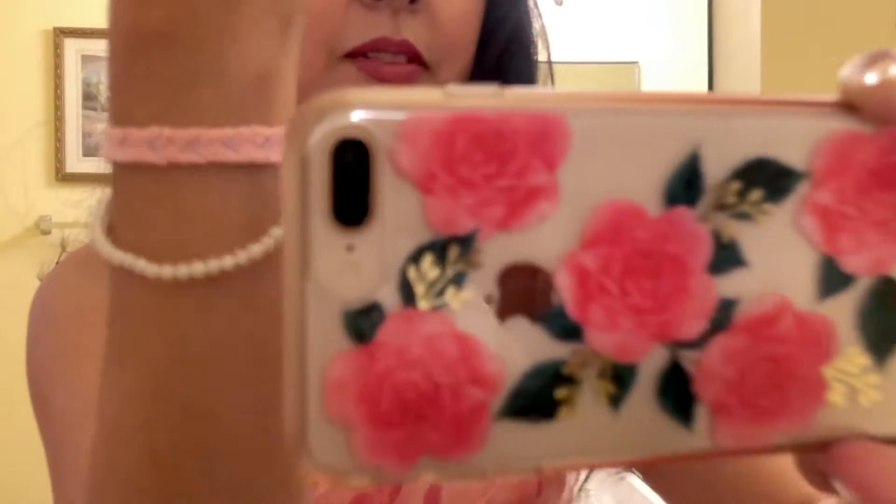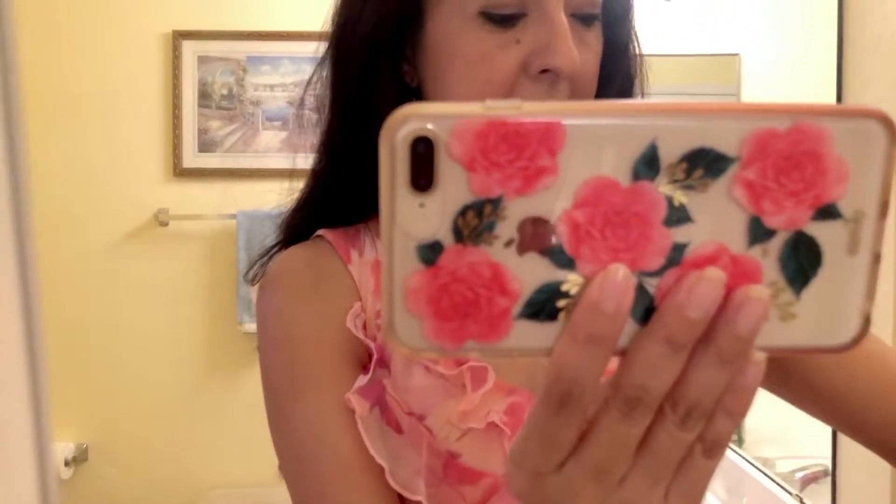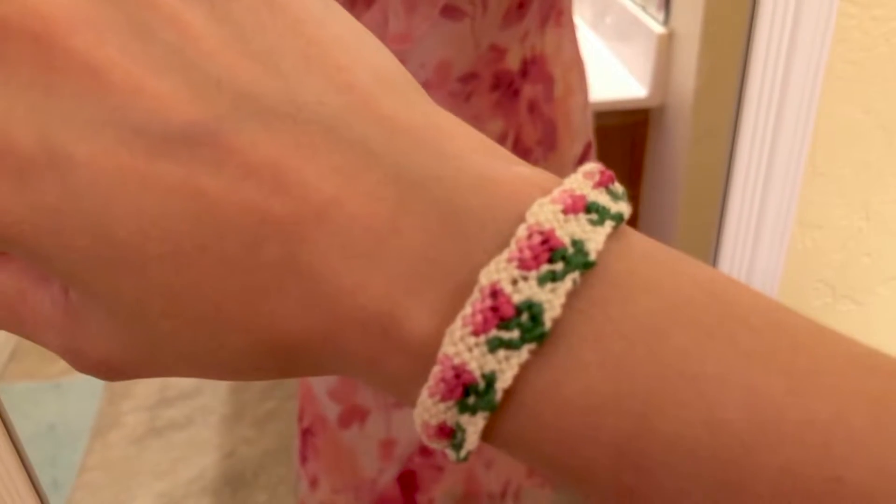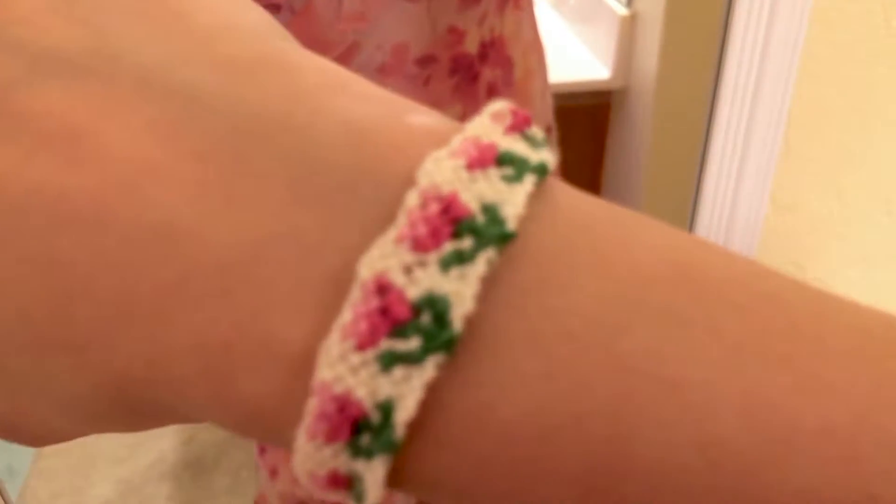I wanted to show you my special jewelry for Mother's Day. I'm wearing my pearl bracelet but also a special bracelet that Hadara embroidered for me — it's a friendship bracelet with roses on it. She learned how to do this on her own and has been making friendship bracelets for a while. They may not be diamonds or pearls or expensive jewelry, but they mean more than anything to me. I know you moms can relate — anything our kids make for us means so much.